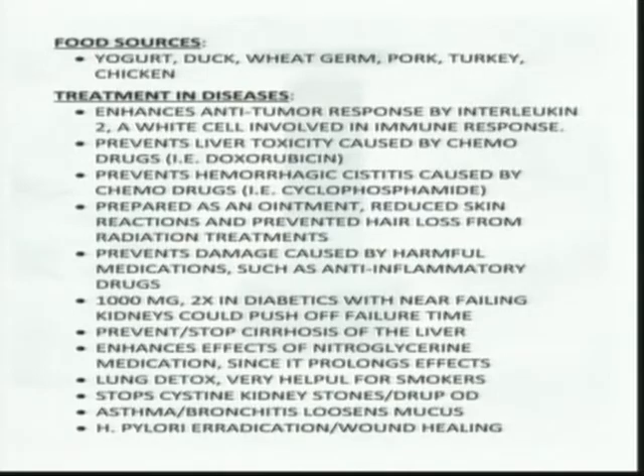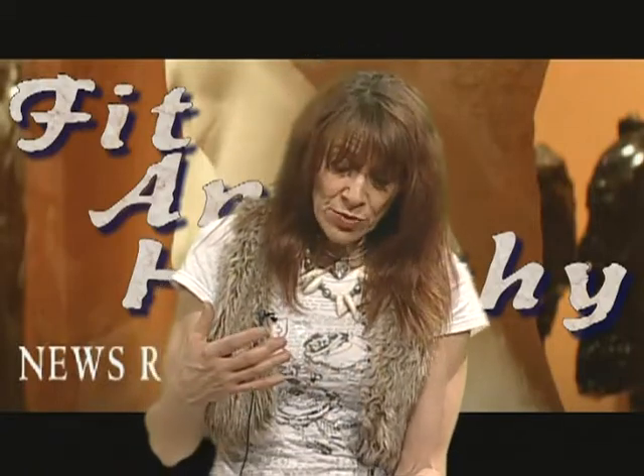For nitroglycerin, N-acetylcysteine can help make it more effective and elongate how long the body can use it to help prevent certain heart disorders. For lung detox — as we approach flu and bronchitis season — it literally liquefies mucus in the lungs. For smokers, it's probably one of the best detoxifying agents for both the lungs and the liver. You should be doing sustained-release N-acetylcysteine in combination with vitamin C.